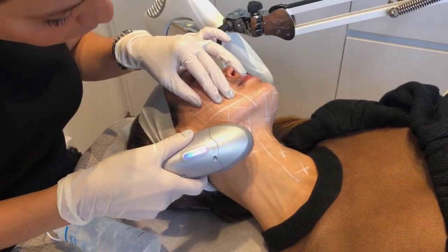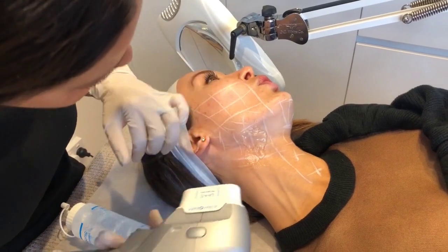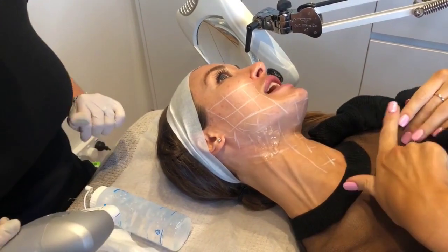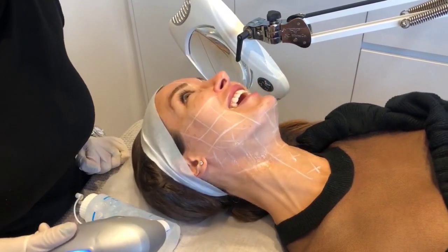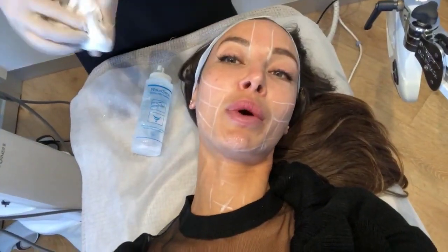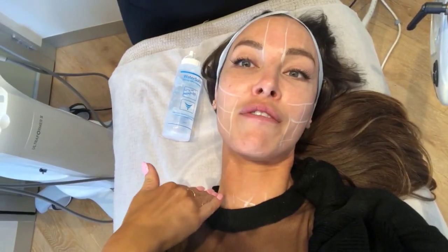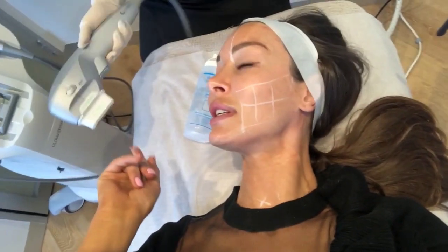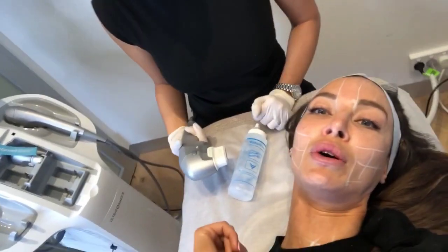On a scale of one to ten — ten being red hot, one being cold — I can feel it, it feels deep rather than superficial. Probably about a four and a half, which is fine. Now we're in the subdermis. We were just in the SMAS muscle, which is the deepest layer. We've done five passes over each area, and now we're using a different three-millimeter head, targeting that skin more exactly.